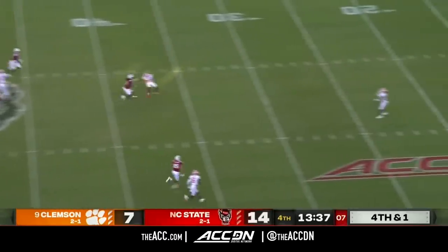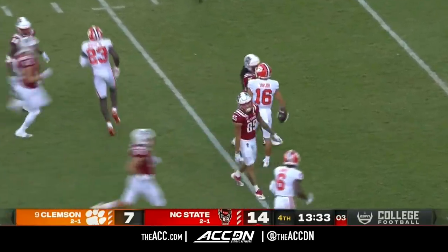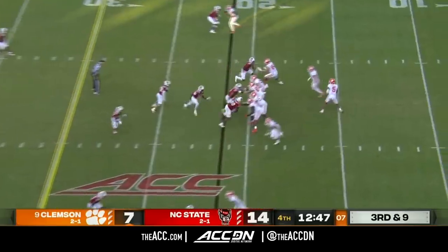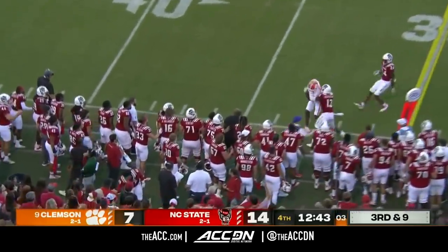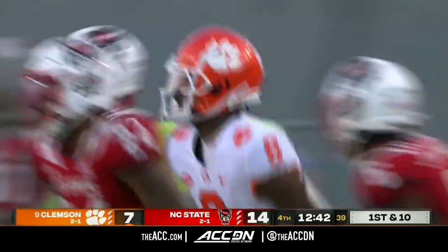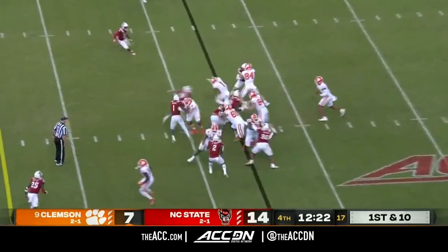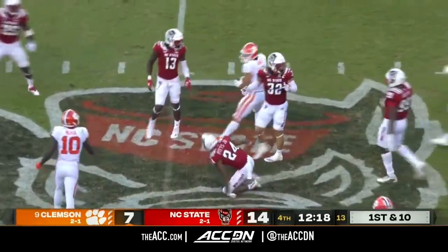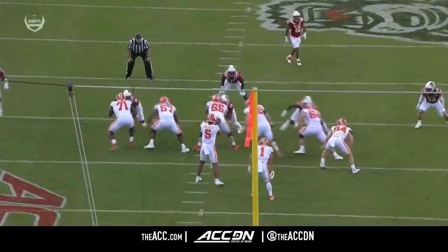Trenton Gill with his sixth punt. Fair catch called back at the 20-yard line by Will Taylor. DJ in a tight window with the first down to Justin Ross — their sixth. Shipley in space, and that's his longest run of the afternoon.